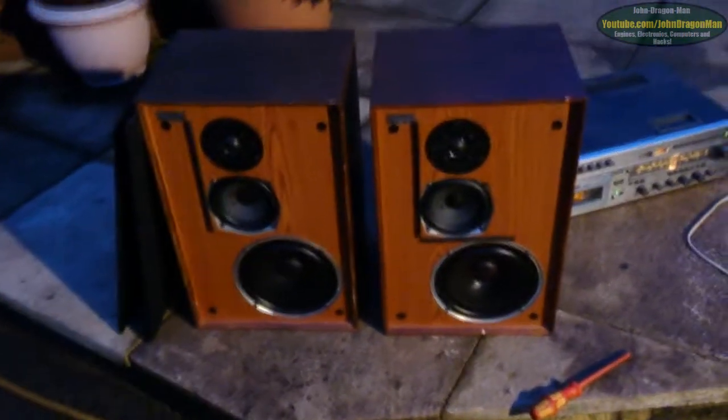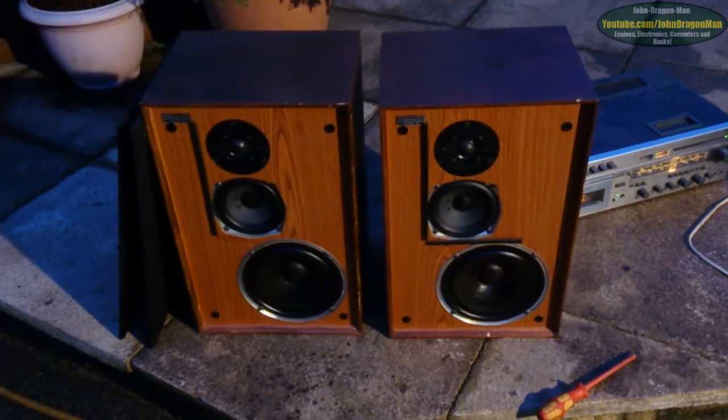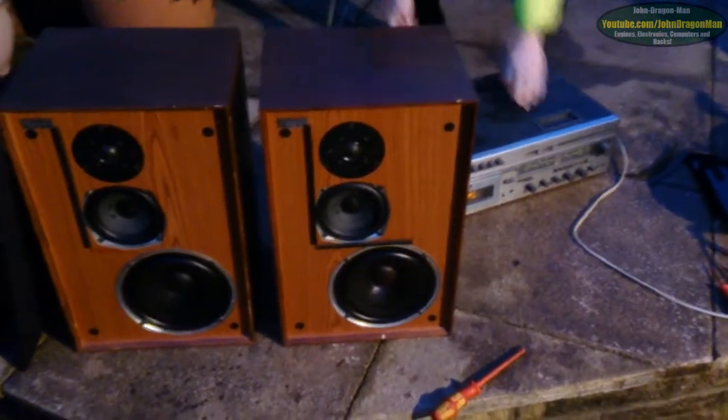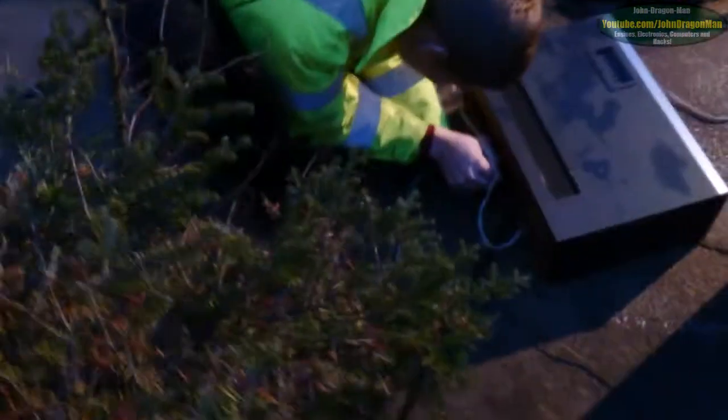Sorry about that guys and girls — I had a phone call come through. Anyway, like I said, I think we'll be able to sell these on and probably make a bit of cash. I'll keep hold of the receiver, I think, because that would make a nice receiver for the garage. It looks like my brother's found some more cable — they'll be able to get the other speaker wired up.